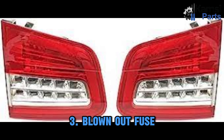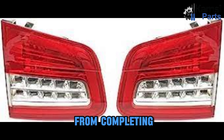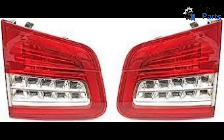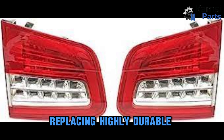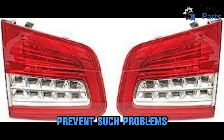Three: blown-out fuse. If the fuse blows, it prevents the circuit from completing, in this case preventing the tail lights from lighting. Sometimes when the tail light lens breaks, it can cause moisture to enter the lens and cause a short circuit, which can blow a fuse. Replacing highly durable and highly insulated fuses can effectively prevent such problems.